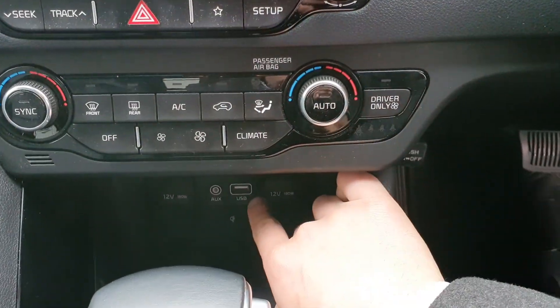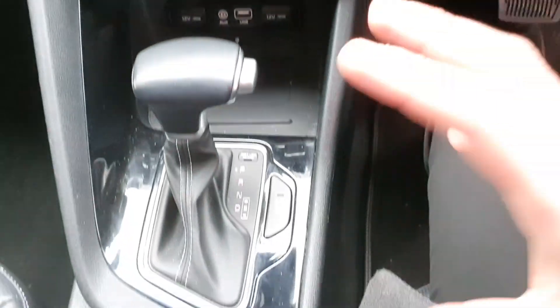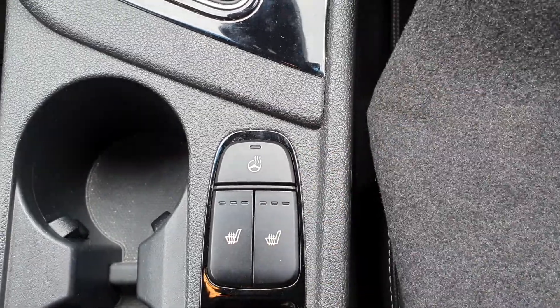Underneath the touchscreen you have your aircon controls, a USB slot, and the wireless charging port — very handy features on the car. The car is fully automatic transmission, and you also have your heated steering wheel and heated seats buttons there as well.